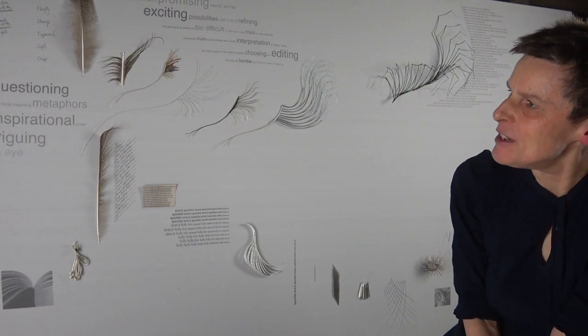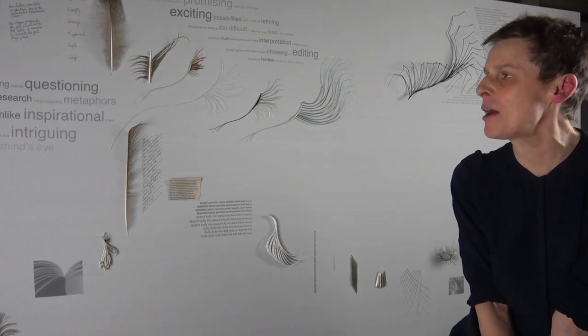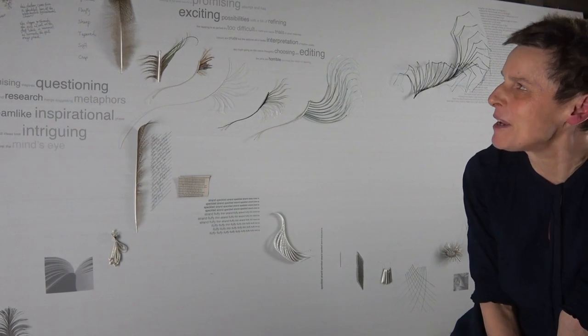Life Cycle of Making is an installation that shows the evolution of ideas by arranging experiments, artworks, and inspirations as a map in the order they happened. These stages of the creative process have very different characters, and this project combines showing how ideas grow and evolve as they pass through them, with what it's like to experience them from a maker's point of view.